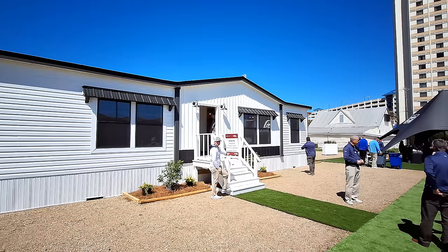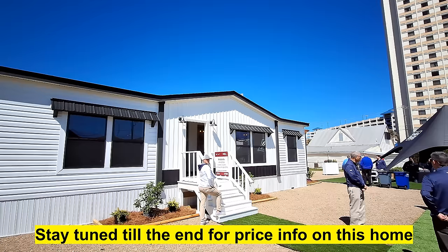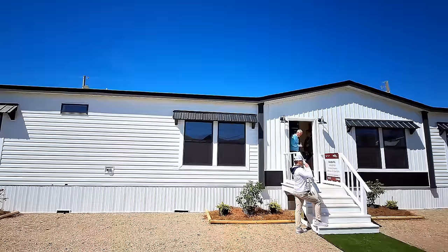It can also be had in a 76-foot version, but the one we're going to tour is a 32 by 72 footer. So you can actually get this a little bit longer, giving you a little bit more floor plan space.